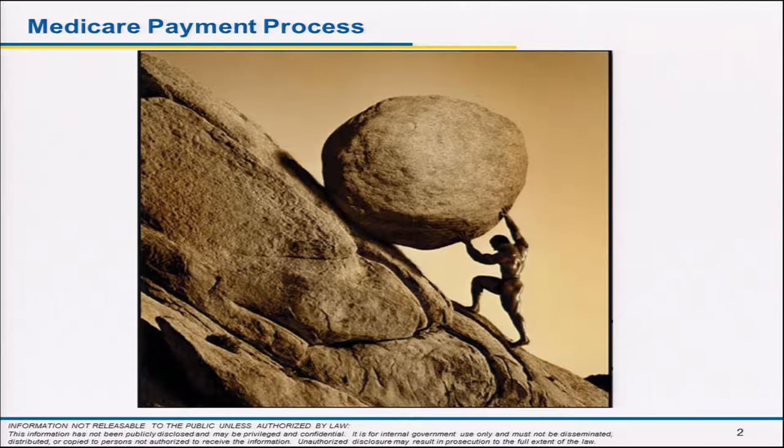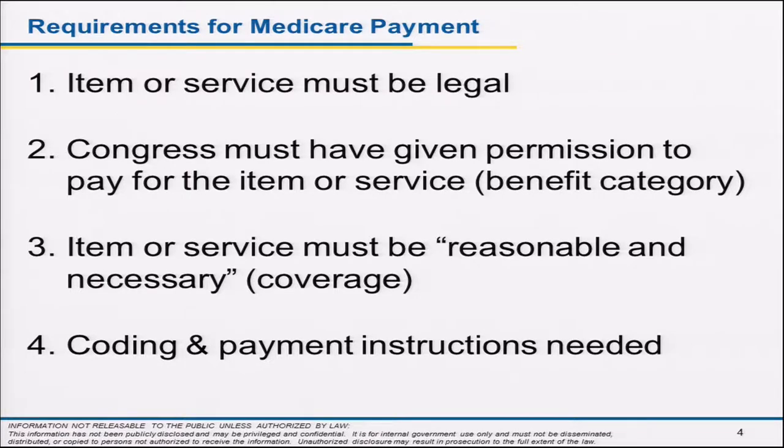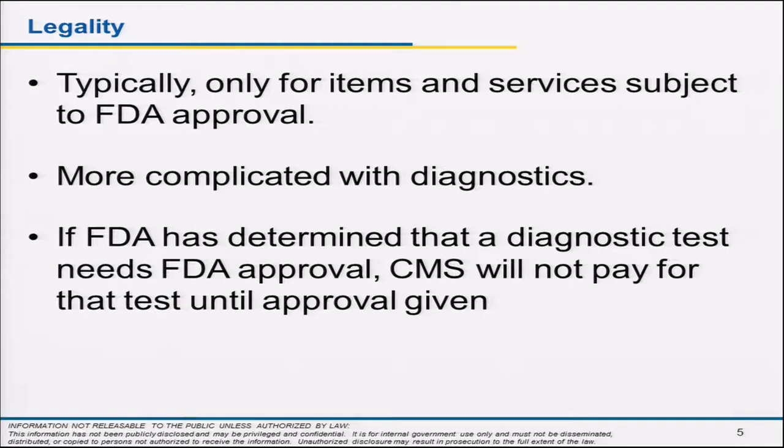My task today is to explain the Medicare payment system in 15 minutes — how to push this boulder uphill. There are four things that must happen to get paid: one, it's got to be legal; two, Congress has to say you can pay for that type of service; three, it's got to be reasonable and necessary — we'll discuss why that is not the same as safe and effective; and four, coding and payment issues.